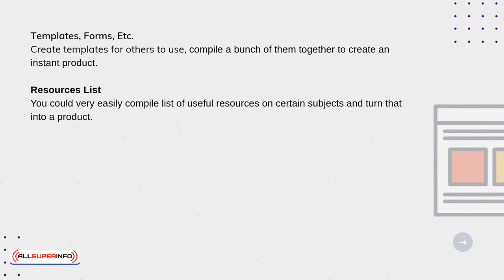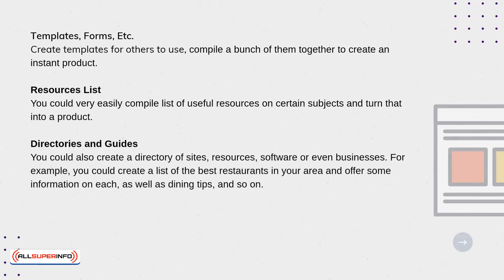Directories and guides. You could also create a directory of sites, resources, software, or even businesses. For example, you could create a list of the best restaurants in your area and offer some information on each, as well as dining tips, and so on.